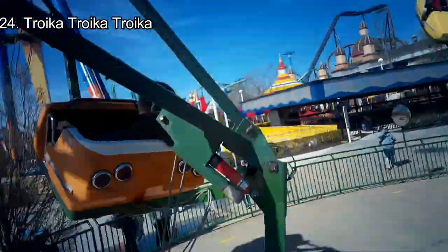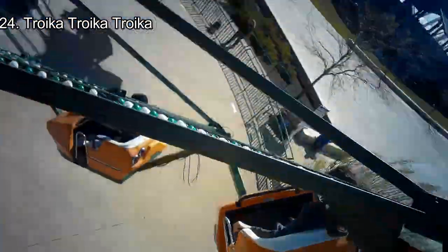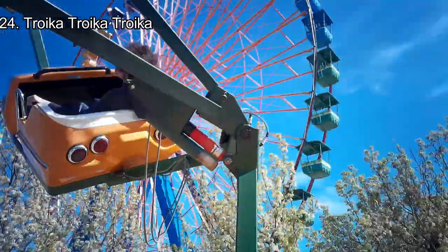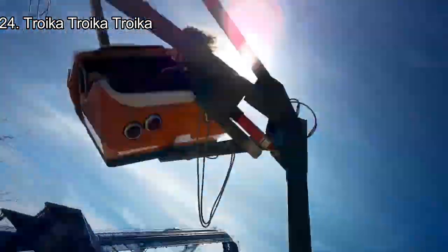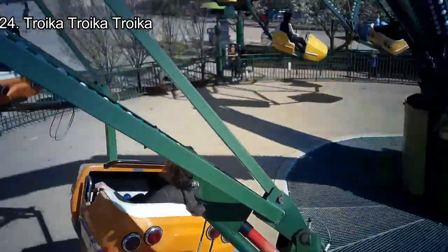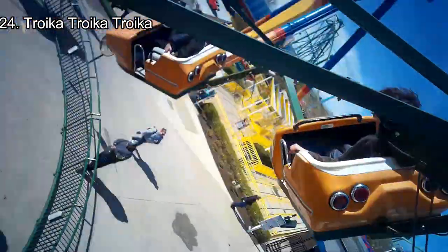Number 24: Troika. This flat ride is pretty standard, but very fun. Basically, take Scrambler and tilt it on its side — then you have Troika. On every apex, you get good airtime mixed with some decent laterals on most of the turns. Troika is a very fun experience.